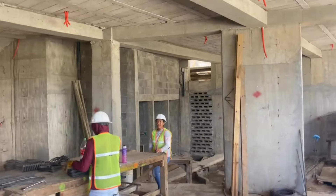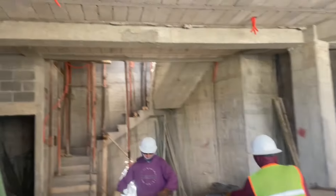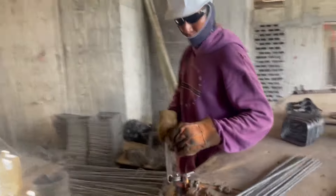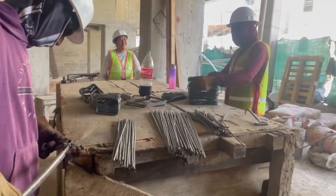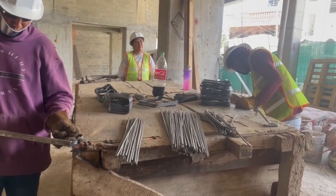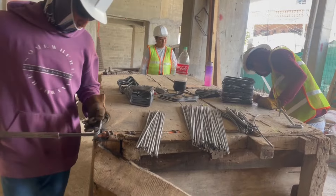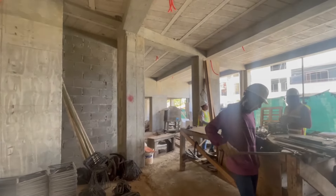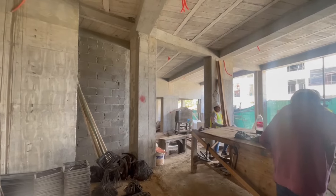Safety first — I've got my hat on. The guys here are tying steel; a big part of the job is we've got tons of steel in this project. These guys are bending all the steel and getting it ready to be put into the construction. Great parking with lots of storage.